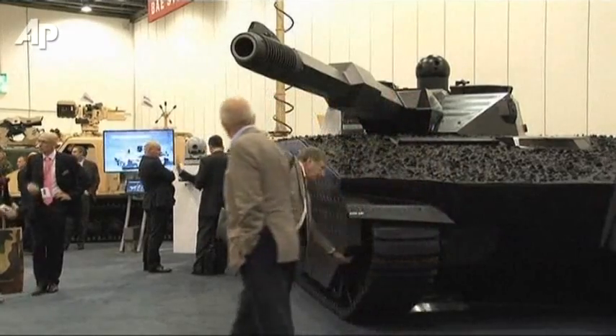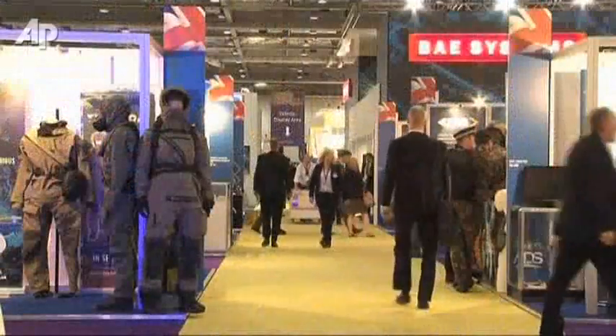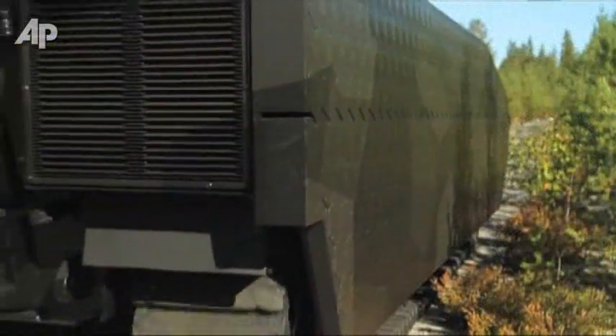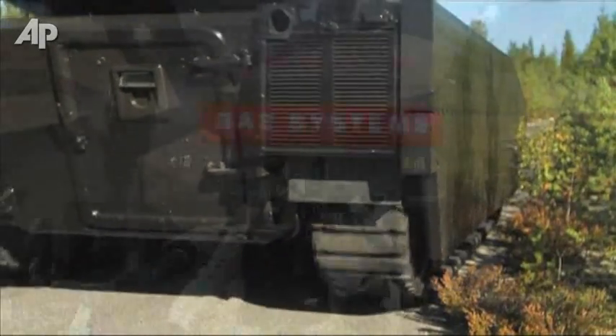Many of the attendees at the world's biggest arms fair are looking for something that can't be seen. Because when it comes to waging war, being invisible could be an advantage.